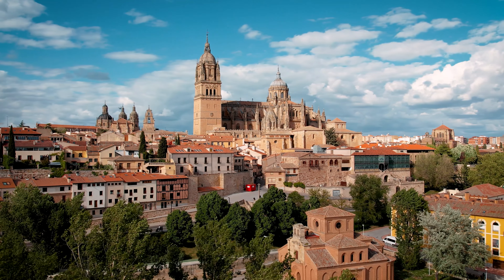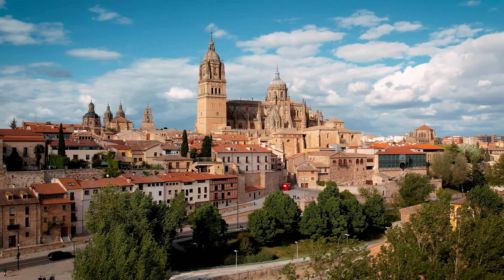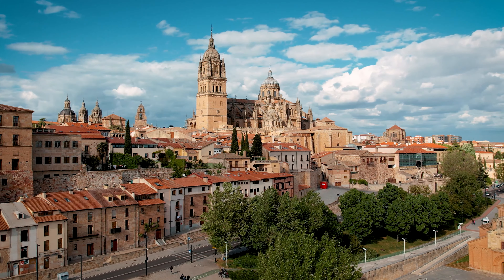Inside, you'll find the final resting place of El Cid, Spain's legendary warrior and national hero, adding a layer of historical significance to its already majestic beauty.